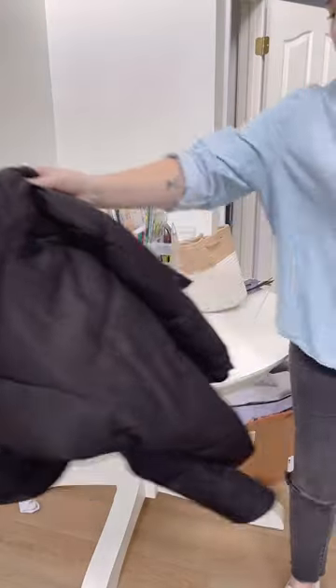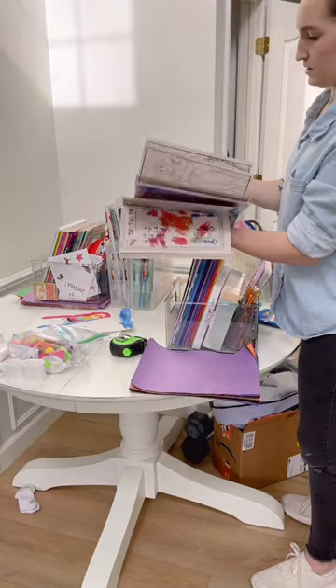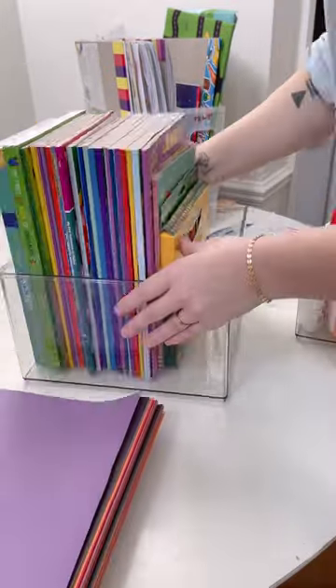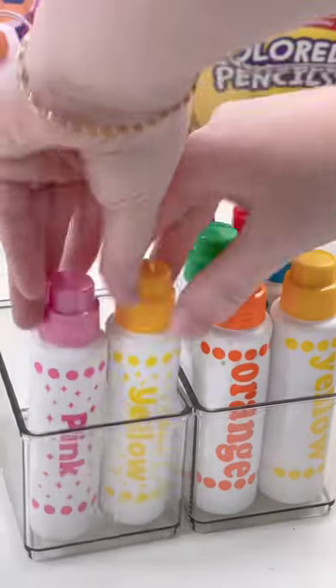Ever since I redid my office, I kept a space where I wanted all the craft things to go so that the girls could access it better. They can get to it and actually use their crafts instead of up high in this closet. So sorting that into stuff that it's cool if they use it on their own and then putting the stuff that mom needs to be around for up higher.